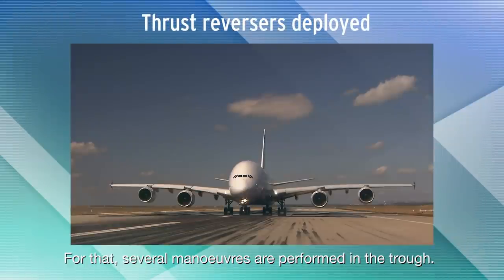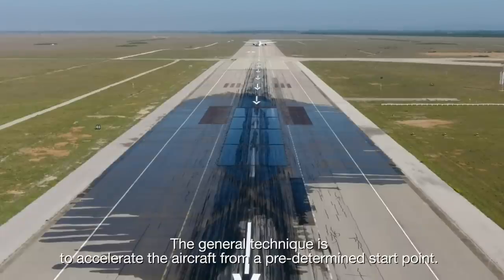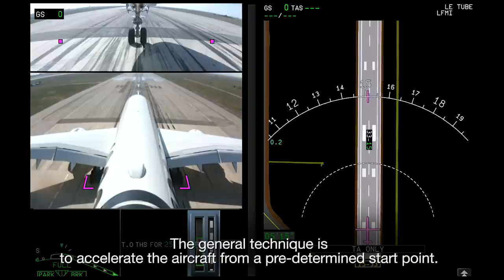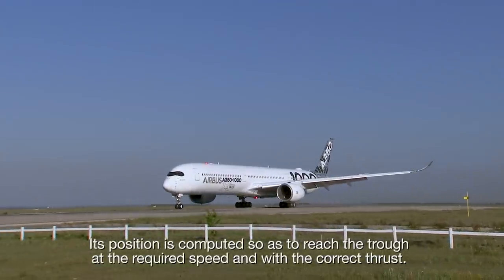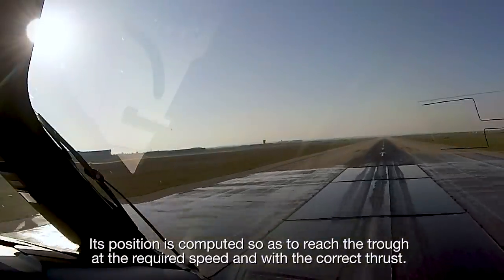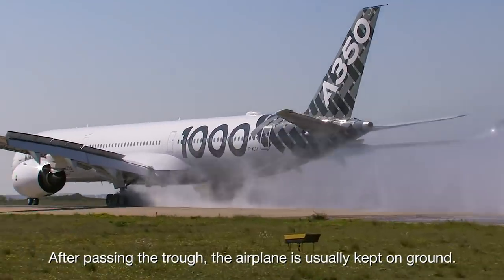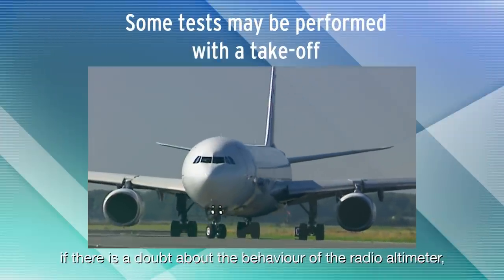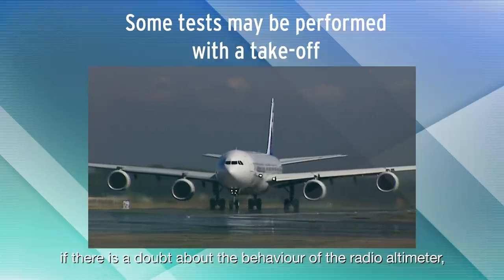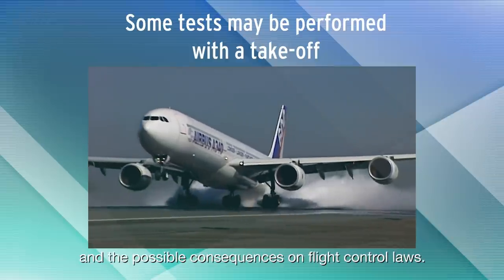For that, several maneuvers are performed in the trough. The general technique is to accelerate the aircraft from a predetermined start point. Its position is computed so as to reach the trough at the required speed and with the correct thrust. After passing the trough, the airplane is usually kept on ground. However, some tests may be performed with a take-off if there is a doubt about the behaviour of the radio altimeter, which is below the aft fuselage, and the possible consequences on flight control laws.